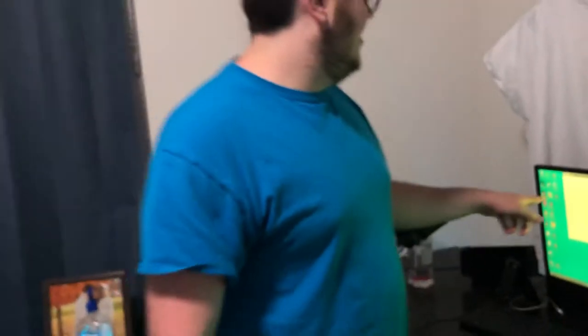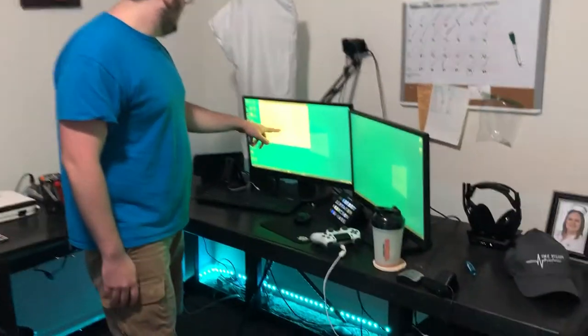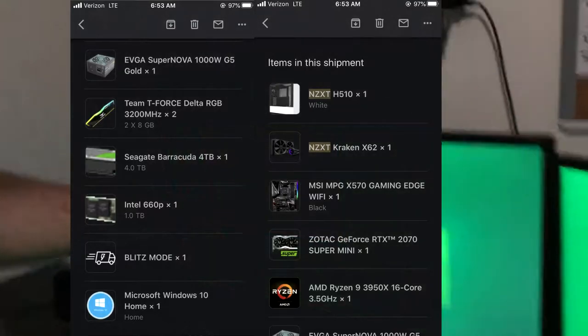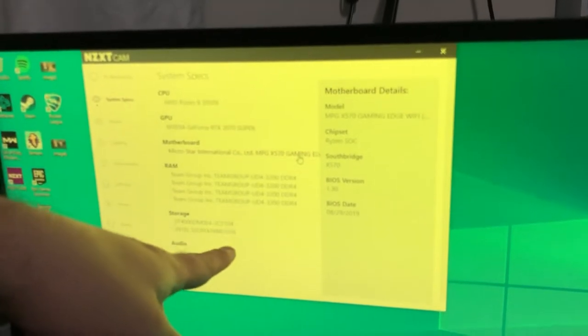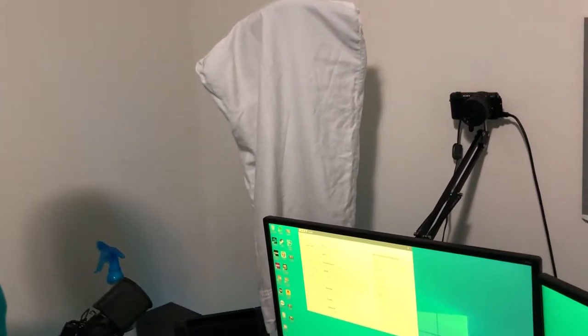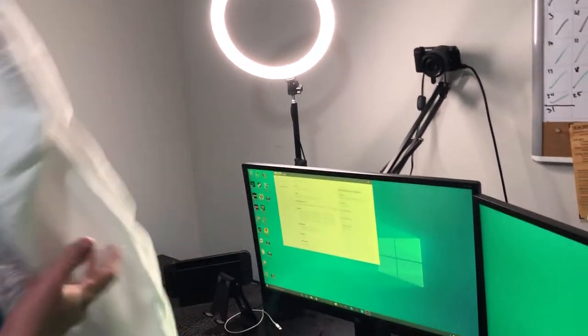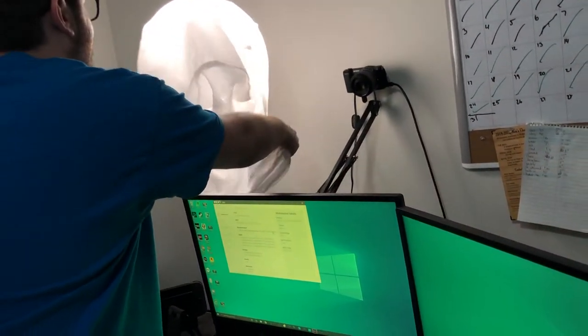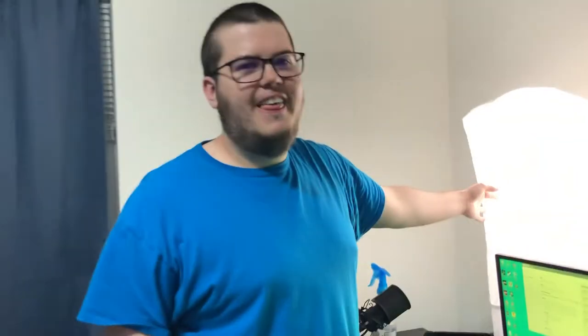So that computer — for anyone wondering, we have it on screen. It has a Ryzen 9 3950, an RTX 2070 Super, 32 gigabytes of RAM, a one terabyte SSD, and a four terabyte hard drive. And yes, my screens are yellow because I have little baby eyeballs. That's also the same reason why the light has a pillowcase on it — when you turn the light on for the camera without the pillowcase, look how bright that is, it gives me a headache. So we just put on the pillowcase — that's the free diffuser.